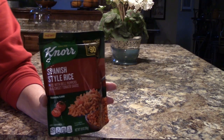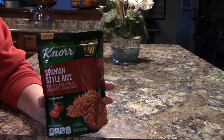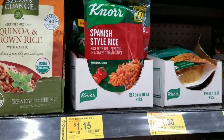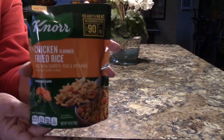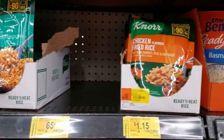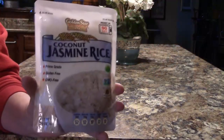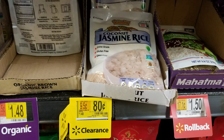Walmart also has some grains on clearance. This Spanish rice, already cooked, just heated up in the microwave, regularly $1.84, now $1.15. Another heat and eat dish, chicken fried rice, also reduced from $1.85 to $1.15. Heat and eat coconut jasmine rice, regularly $1.48, reduced to just $0.80.